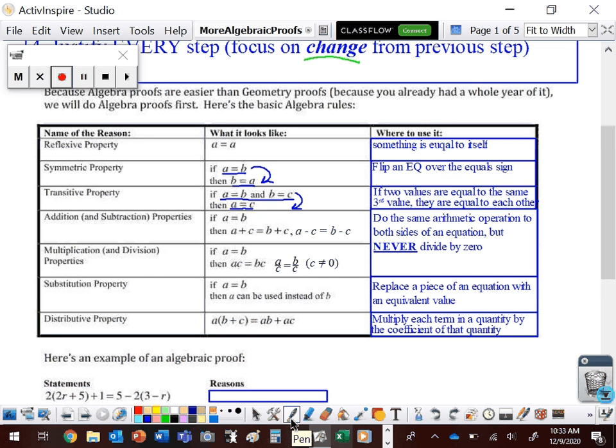Next up, we have the addition and subtraction properties of equality, and also the multiplication and division properties of equality. All four of these properties say the same thing: we can do the same arithmetic operation to both sides of an equation, but never divide by zero. So I can add C to both sides, subtract C from both sides, multiply both sides by C, or divide both sides by C. That's what we've been doing in algebra since sixth or seventh grade — but now we have a property to back it up.